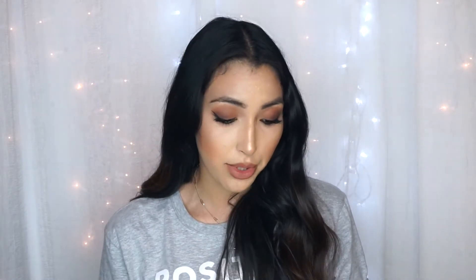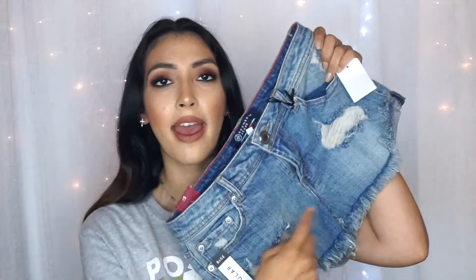I also went to Charlotte Russe for the first time and found these shorts, which kind of remind me of the One Teaspoon shorts. They're not exactly the same, but they have that similar angle. They were only $15, which is a great price. They do fit really well; I don't think they're the most flattering on me, but I'll make it work. I've been trying to get actual One Teaspoon shorts for a while, but you can only order them online and I don't know my size, so that's been a struggle.